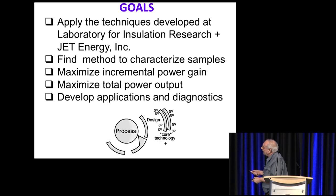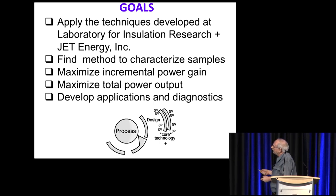At JET, what we've been looking at are techniques first developed at the Laboratory of Insulation Research at MIT to characterize specimens using dielectric spectroscopy. The effort was to maximize incremental power gain and total output, and I've tried very hard to add additional diagnostics.